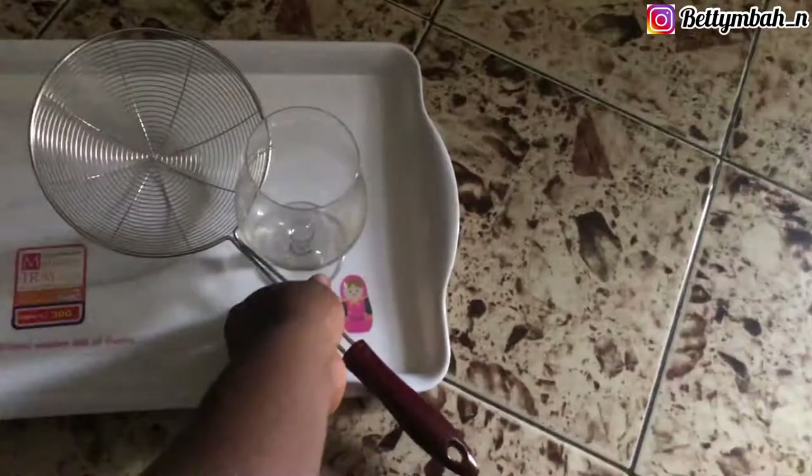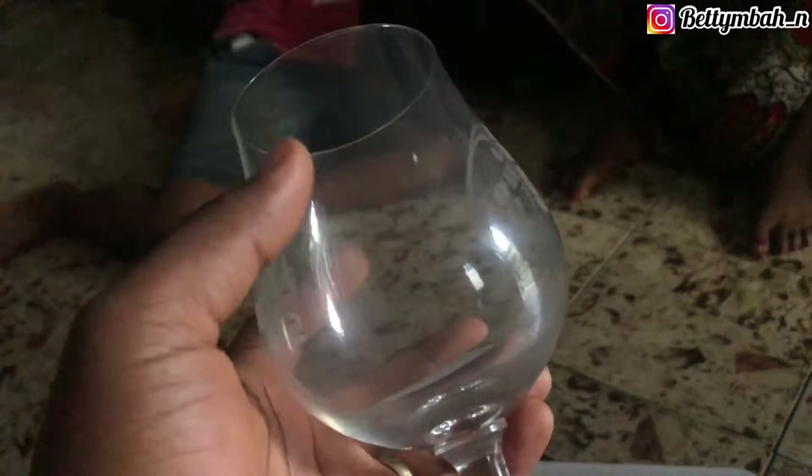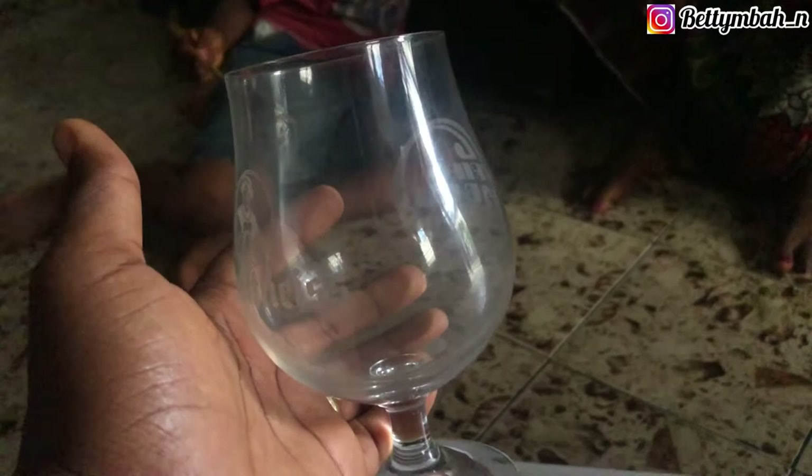Then I got this — a fry spoon, I don't know exactly what it's called, but I got this for 1,500 naira. Oh, I just love this cup! It has a design on it and I just couldn't leave it. I'm going to use it for a lot of things, especially parfaits — fruit parfaits and cake parfaits. I'll use this cup for that. I like it!